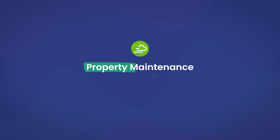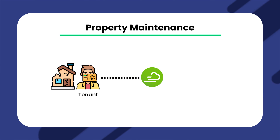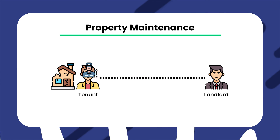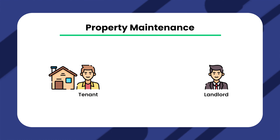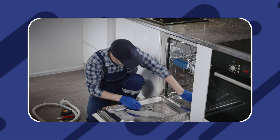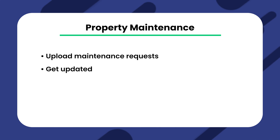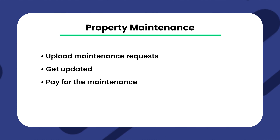Another feature offered by Yardi Breeze is property maintenance management. This system allows tenants to submit maintenance orders online that go straight to the property manager or landlord. From there, the property manager can track the request and update the tenant accordingly. This makes the entire process of performing property maintenance very fast and easy — tenants can upload maintenance requests, get updated, and even pay for the maintenance all within Yardi Breeze.